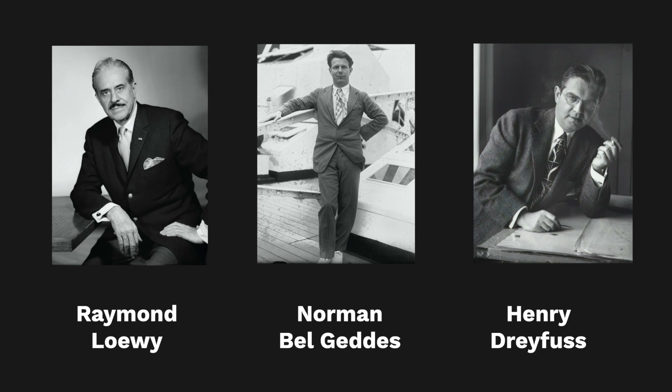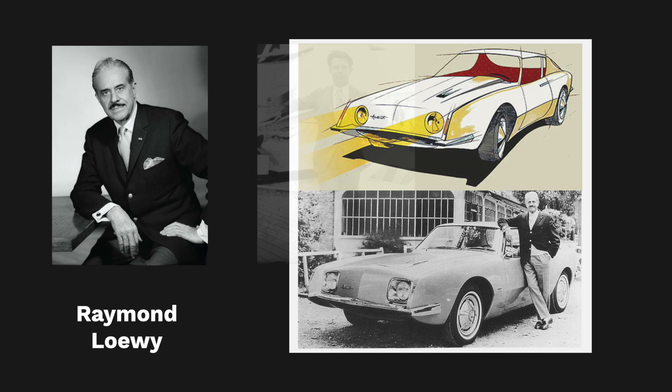Some of the most important designers of the time were Raymond Loewy, Norman Bell Geddes, and Henry Dreyfus. Raymond Loewy was an American designer of French origin, active mainly in the United States, where he was among the first to exploit the potential of industrial design from an economic point of view, by targeting it to a mass audience.